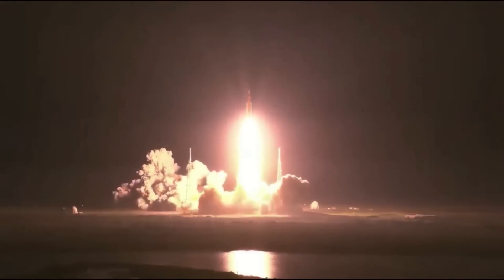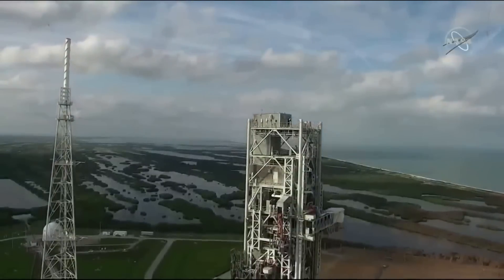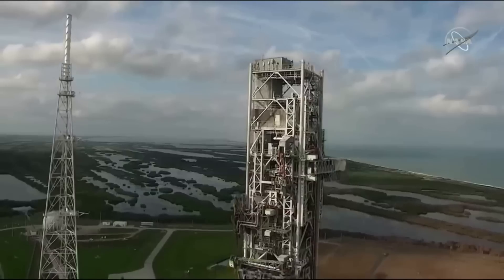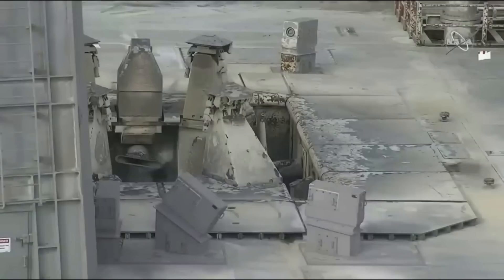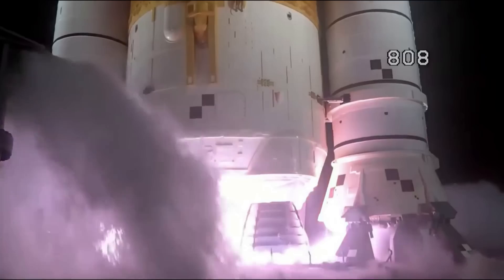The first launch of SLS during the Artemis 1 mission was successful in practically every aspect. However, not long after the launch, NASA reported some damage to the mobile launch platform and general launch site that wasn't quite expected. This included excess material spread around the area and primarily damage to the elevators within the launch platform, which were destroyed during the launch.